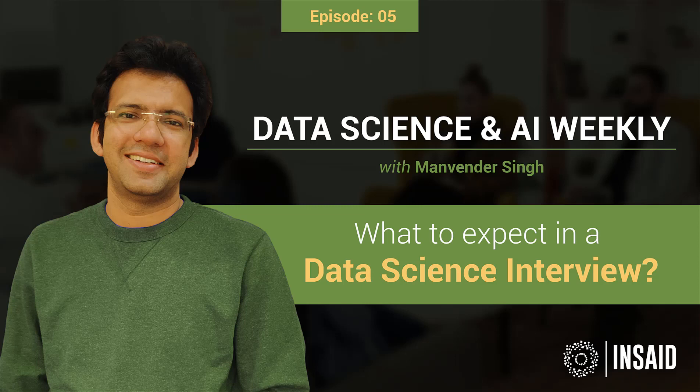Welcome everyone to episode 5 of Data Science and AI Weekly. My name is Manav, I'm your host for this episode. If you have not already watched or listened to the first four episodes, I would highly recommend you to do that first, and once you're done, come back to this episode. This is episode number five.